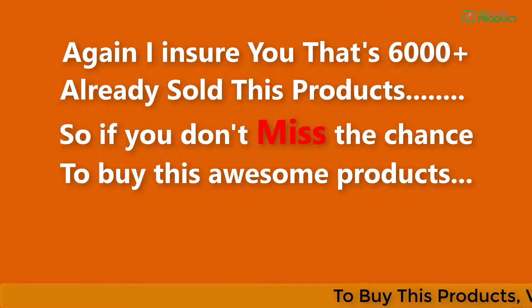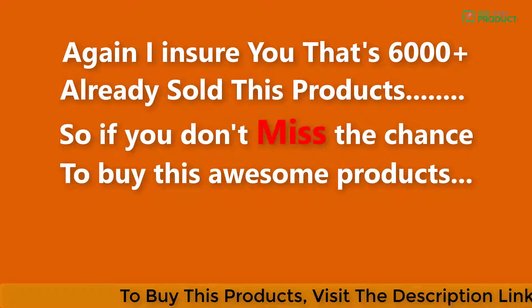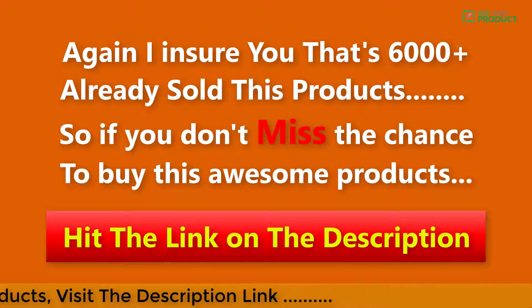Again, I can assure you that 6000 plus units have already been sold, so don't miss the chance to buy this awesome product. Hit the link in the description.